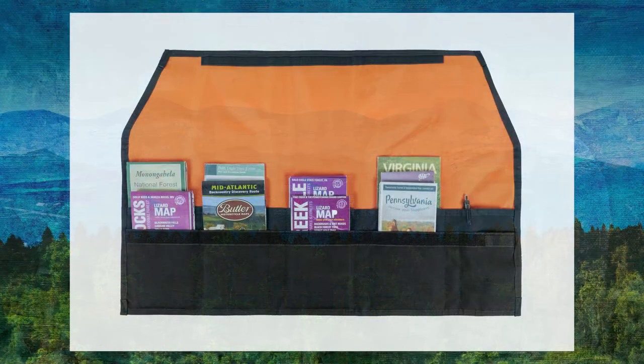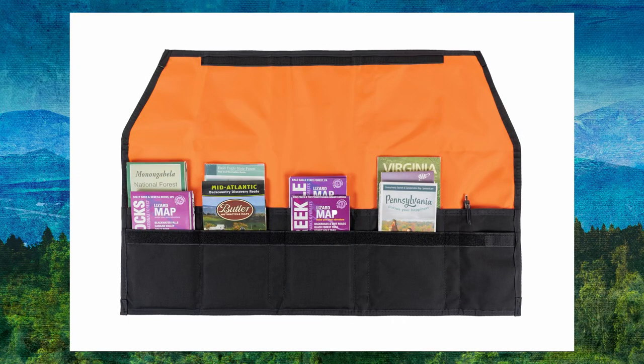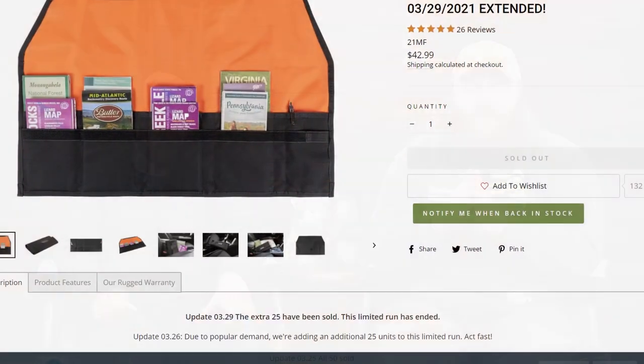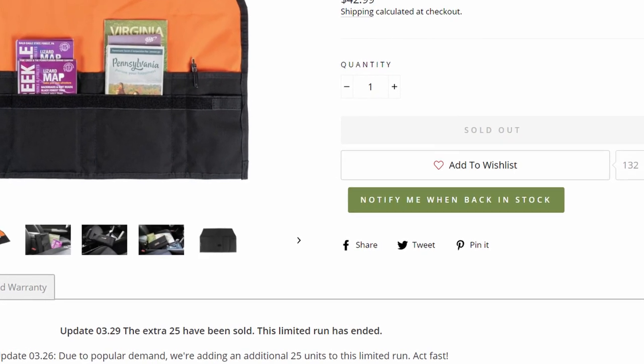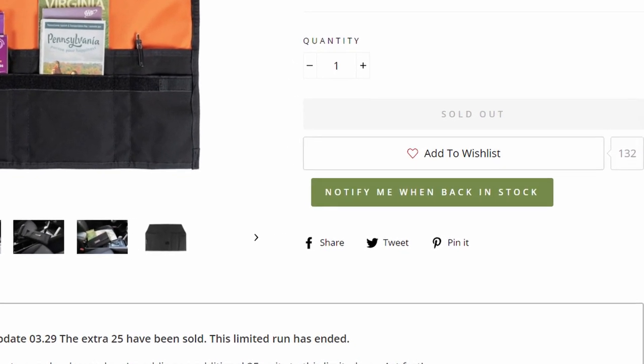Speaking of limited things, we did a run of map folios — you guys asked, we made it happen. We set it for 50, those sold out in a day. We put in another 25 and that took about another day. If you're interested in a map folio, hit the 'notify me when in stock' button, because that's how we gauge demand. That system sends out an email and holds a product for up to 12 hours, so notify me when in stock — it does work.